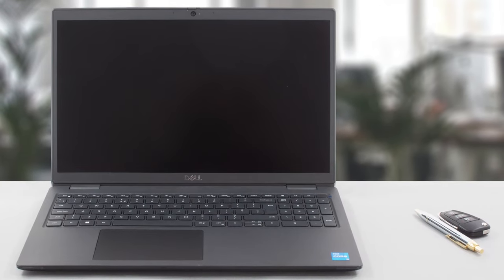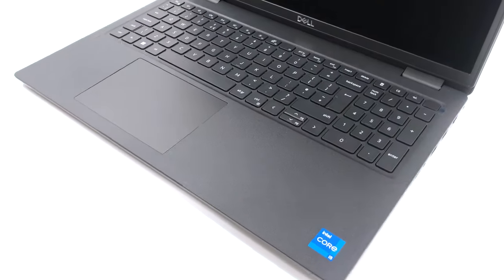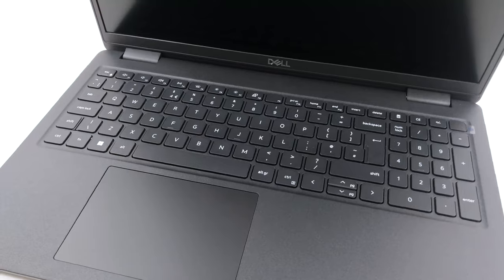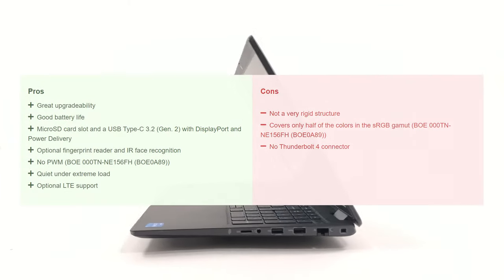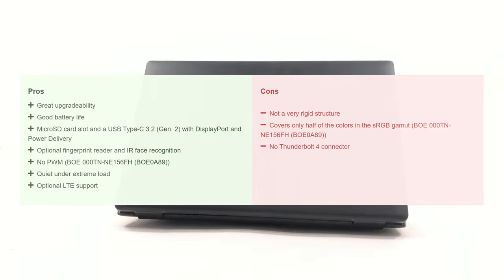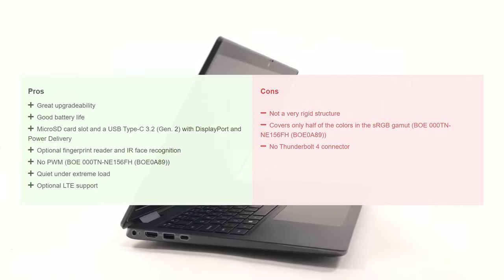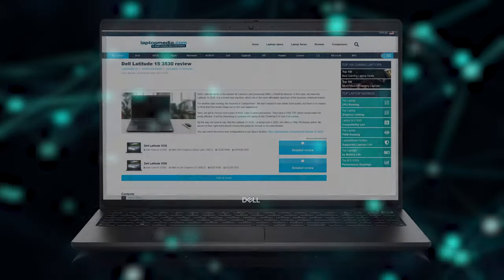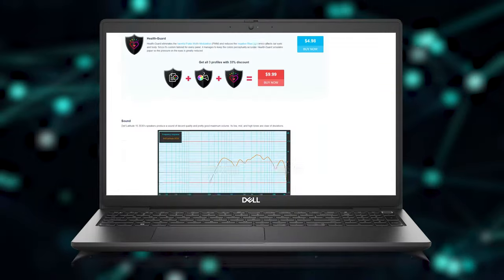The Dell Latitude 15 gets a lot of stuff right. It's got well-populated I/O with a variety of different ports, good upgradability, and decent battery life. Performance is quite good, while the chip doesn't struggle with temperatures, thanks to the good cooling setup. Unfortunately, Dell made some sacrifices, mainly the build quality and the display selection, but we think the positive things about it heavily outweigh the negatives. For more info about the Latitude 15, check out our detailed review on our website.